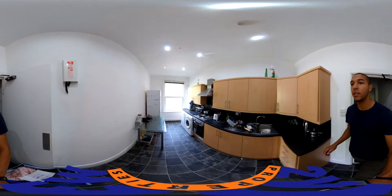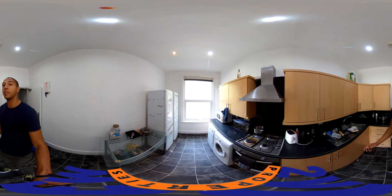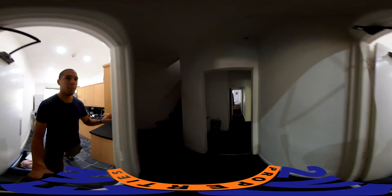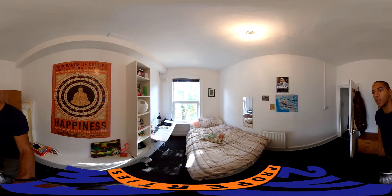Then we have another kitchen here — this is the second kitchen, similar to the one downstairs. Again, two fridges/freezers, washer dryer, and all the other cupboard space. I think dividing kitchens works best. People cook in different ways — some people are messy, some people are tidy, whatever.